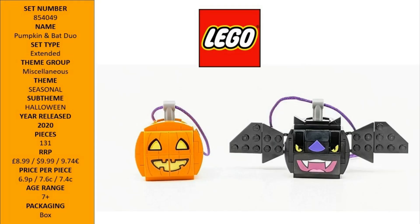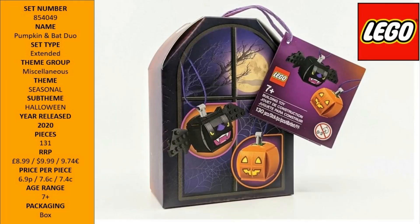Hello LEGO fans! This is the LEGO Iconic Pumpkin and Bat Duo 854049. Create a haunting Halloween atmosphere with this buildable set — a cute seasonal gift idea for kids and family fun for LEGO fans of all ages.